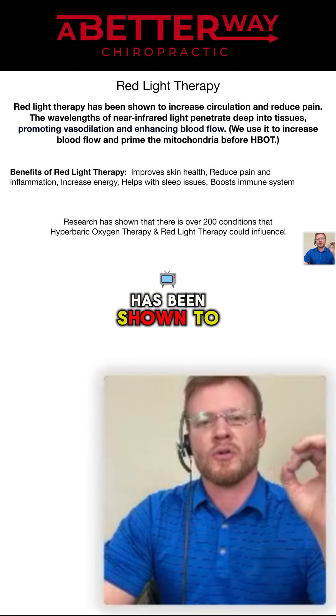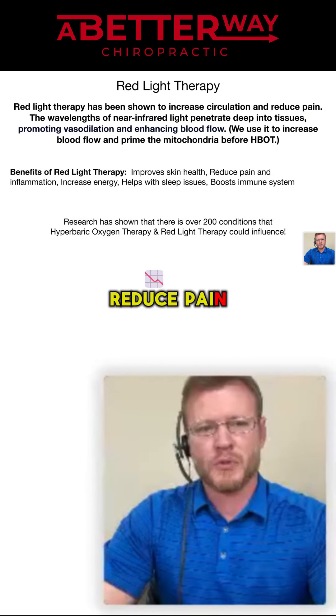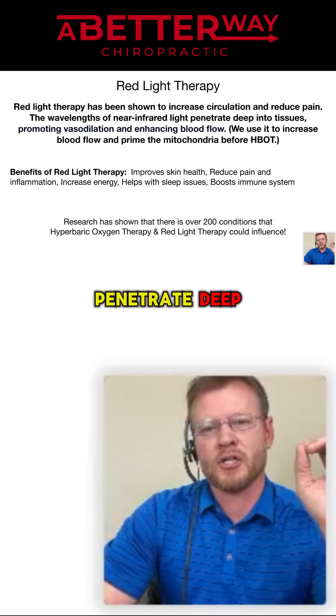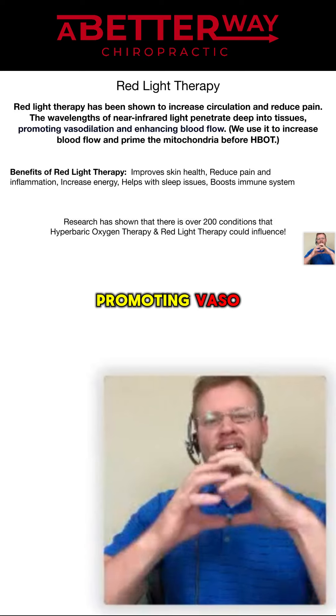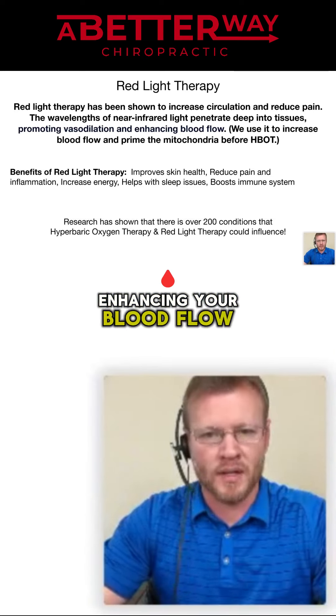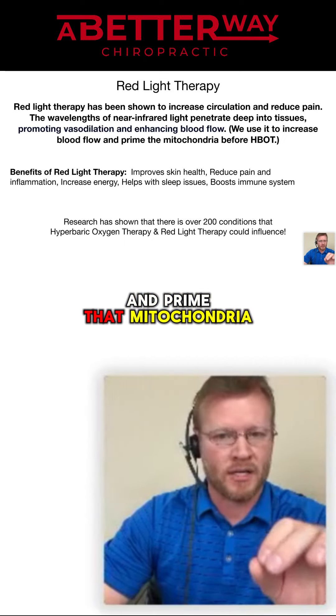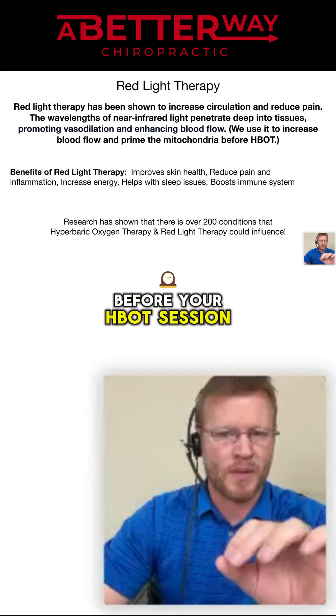Red light therapy has been shown to increase circulation and reduce pain. The wavelengths of near-infrared penetrate deep into the tissues, promoting vasodilation and enhancing your blood flow. We use it to increase blood flow and prime the mitochondria before your HBOT session.